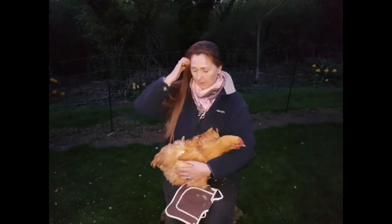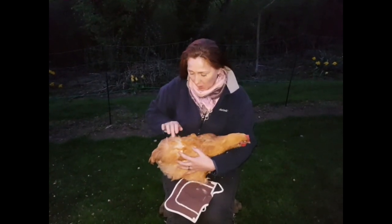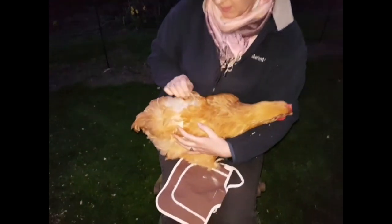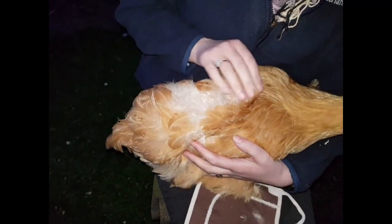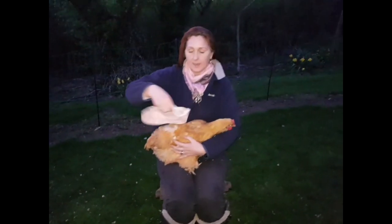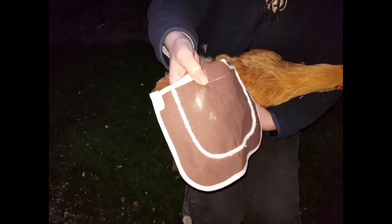Okay, so this is Barbie. I'll just get my hair out of the way. So this is Barbie and I think you can see there that she's got quite a bit of feather wear from the rooster climbing on her back, so we need to protect that as best we can. And what we do is we use this, which is known as a chicken saddle.